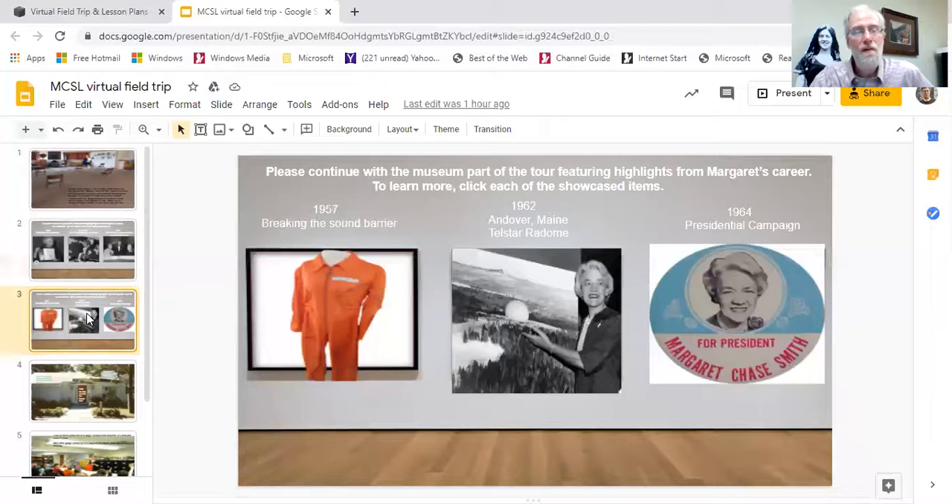Moving on in the timeline, we come to 1957 — another pivotal year in the Cold War. That's the year the Soviet Union put the first satellite in space, Sputnik, which startled us because we had looked at them as a backward technological country. Margaret Chase Smith's approach was always to go out and find out why things were happening. In 1957 she made a tour of defense and military installations to see the state of our aeronautical and space program. Along the way she wore a flight suit because she wanted to break the sound barrier, and she was able to get defense contractor North American Aviation to take her up and fly in an F-100F Super Sabre jet and break the sound barrier in 1957.